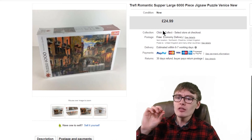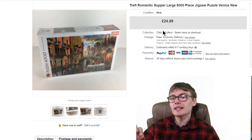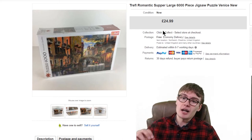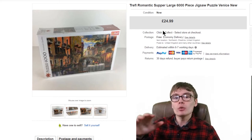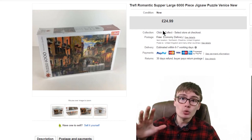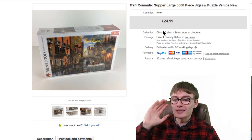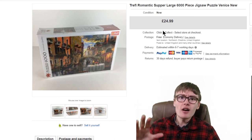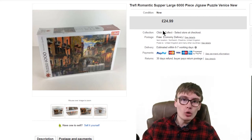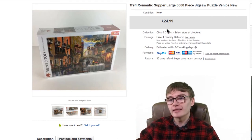Next we've got this Torelth — I can never pronounce that brand — Romantic's Up large 6,000-piece jigsaw puzzle of Venice, brand new and sealed, for £24.99. I showed this in a haul video; it was a recent purchase, maybe a couple of months ago. I can't remember exactly what I paid in the charity shop — it was either £2 or £4, so into £25 is really really good. Nice little sale, nothing too much to dwell on.